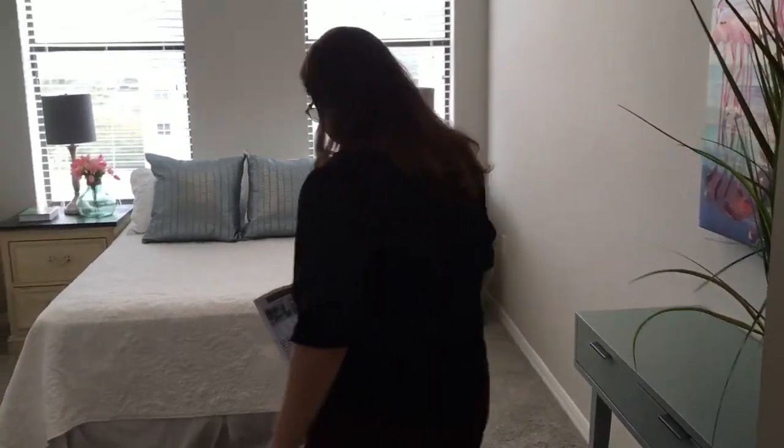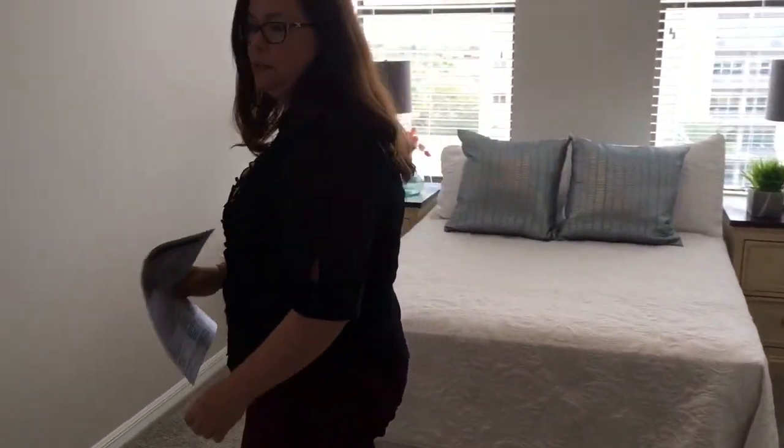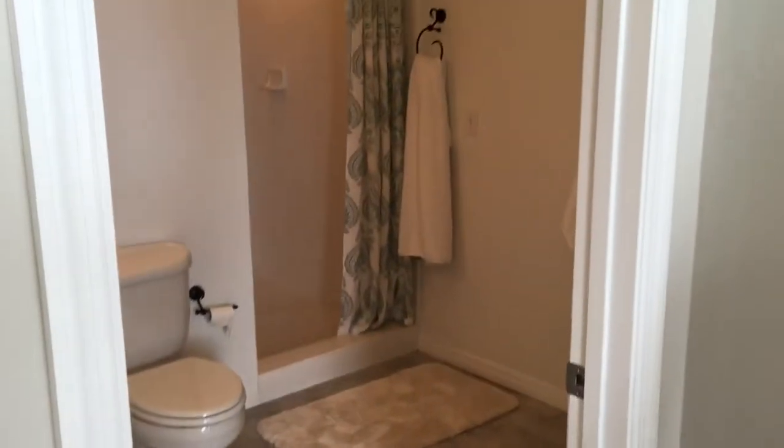Here we have the second bedroom, or the guest bedroom. You can see it's been freshly painted and has new carpet. There's also a full-size bathroom with a walk-in shower.